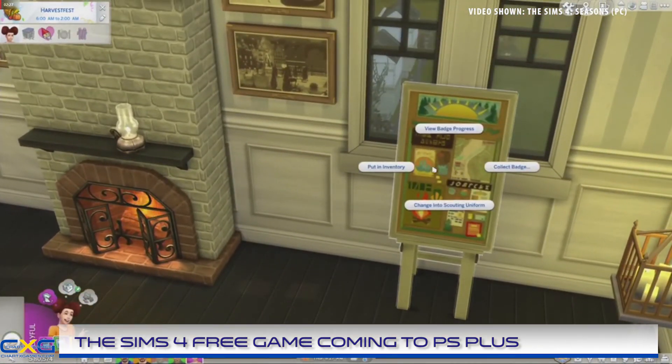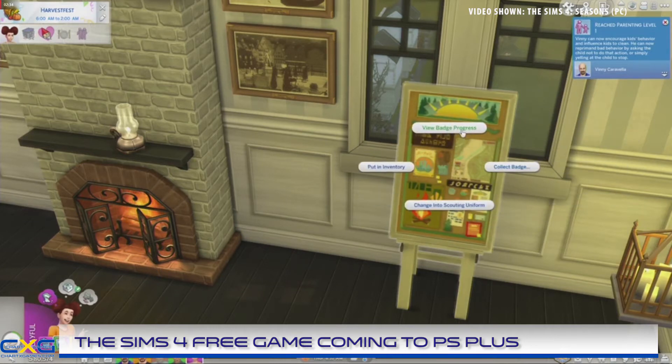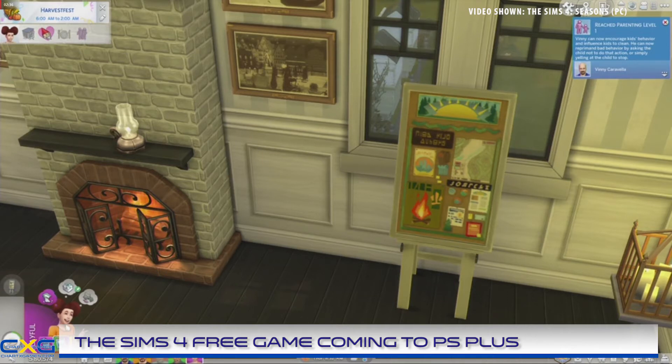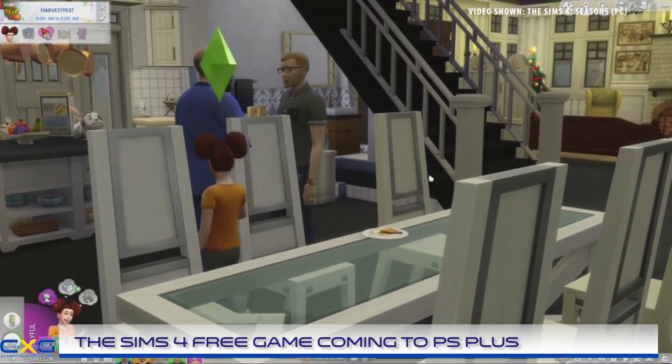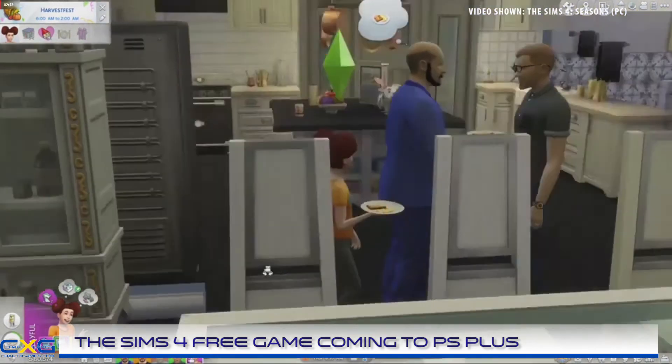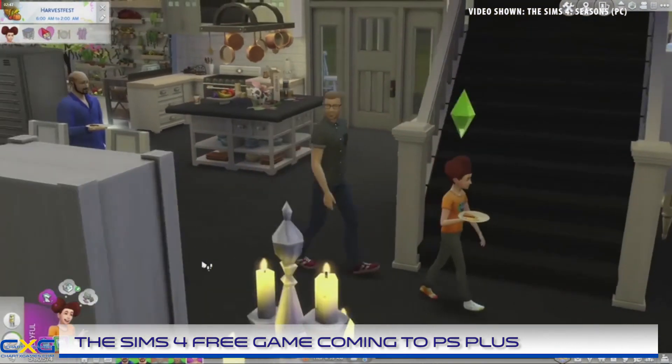Other packs for the Sims are also released, known as stuff packs, which typically add clothing and furniture. The more recent game packs were introduced with The Sims 4 and these usually extend gameplay a little further while adding some more items. Game packs can best be thought of as somewhere between a stuff pack and an expansion pack.